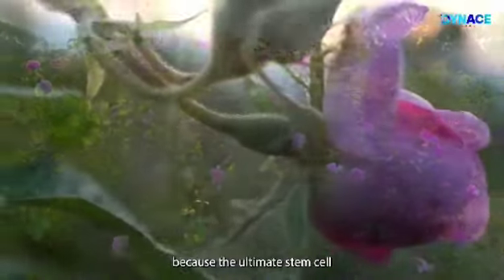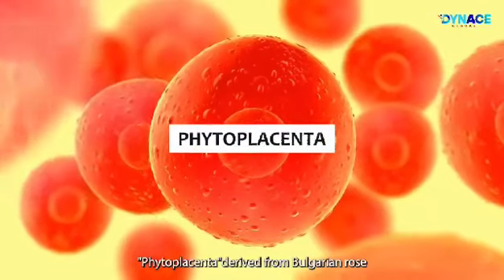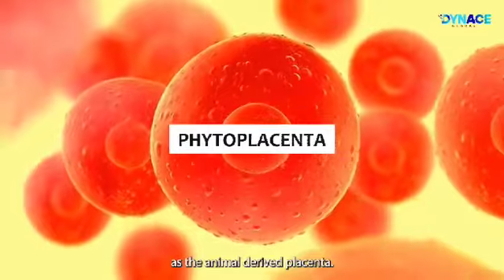Dynas Rosenta is unique because the ultimate stem cell Phytoplacenta, derived from Bulgarian Rose, is clinically proven to be as effective as the animal-derived placenta.